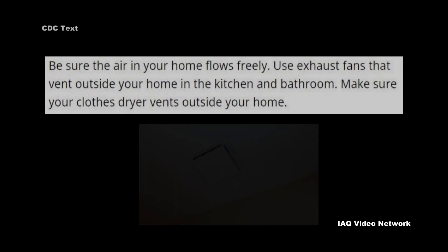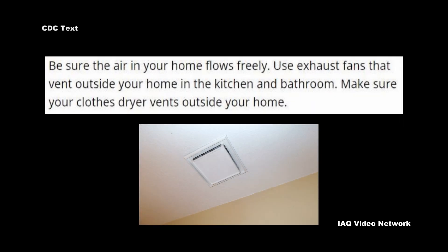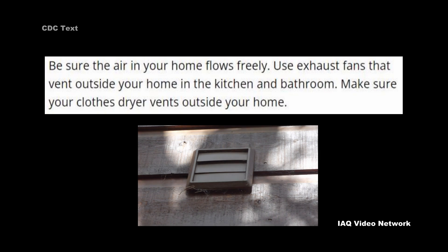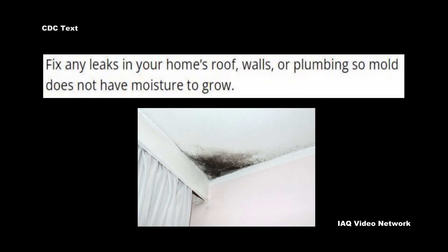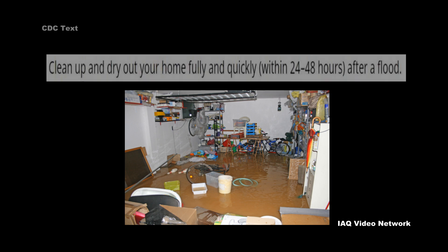Be sure the air in the home flows freely. Use exhaust fans that vent outside the home in the kitchen and bathrooms, and make sure the clothes dryer vents outside the home. Fix any leaks in the home's roof, walls, or plumbing so mold does not have moisture to grow. Clean up and dry out the home fully and quickly within 24 to 48 hours after a flood.